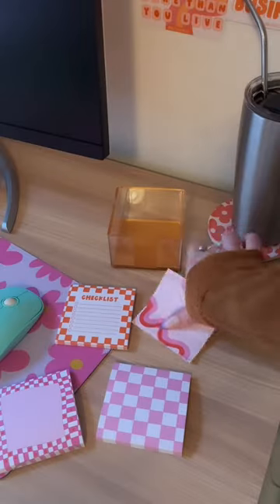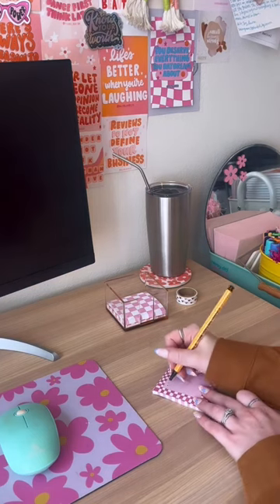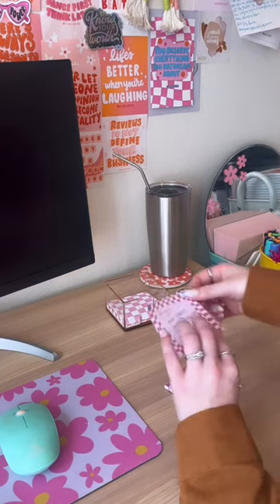The first thing I grabbed was this little sticky note organizer. I'm hoping this will help me stay a little bit more organized, plus it comes in a whole matching desk set that I may need to go back for.